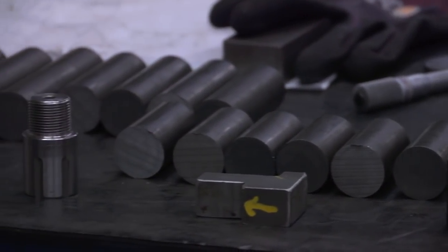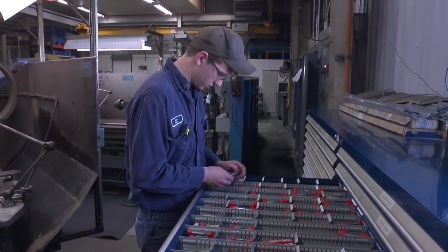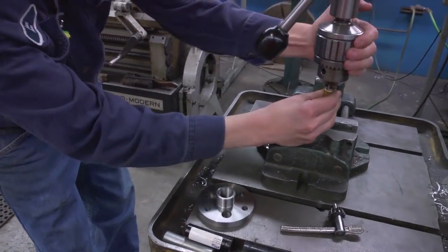We start out with raw stock. There's a broad category of tooling that you get to choose from depending on the operation. There are so many different ways to complete a part, and that's the fun part — you get to choose which path you want to take every day.